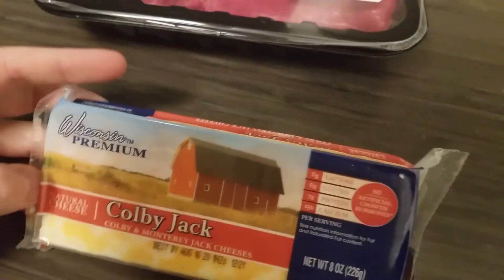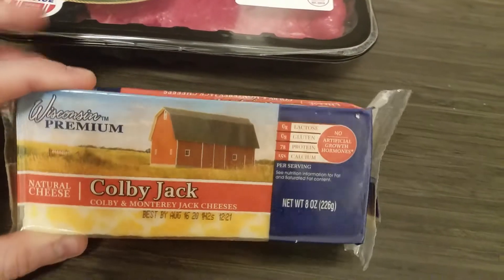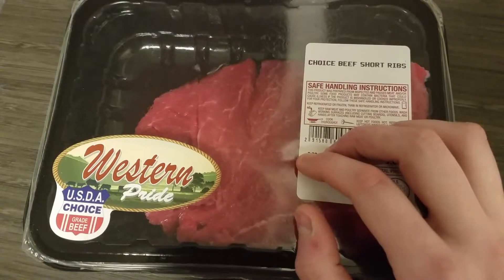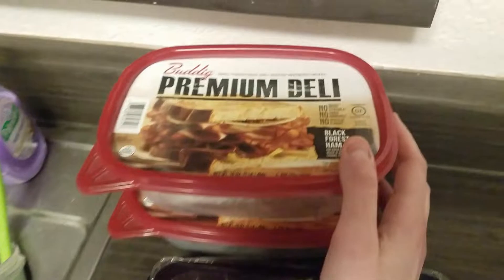I got some cheese. I have some already but I wanted to get a little bit more just because sometimes I haven't been able to find cheese. I also got these short ribs — two containers — I just wanted some meat.